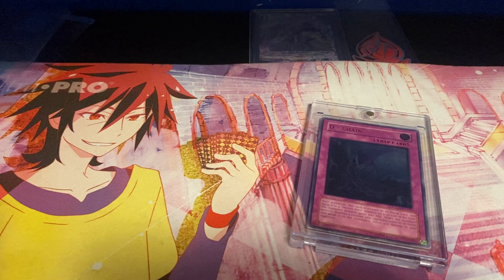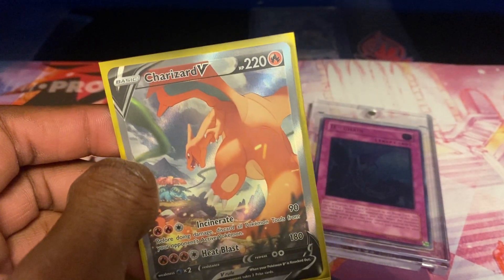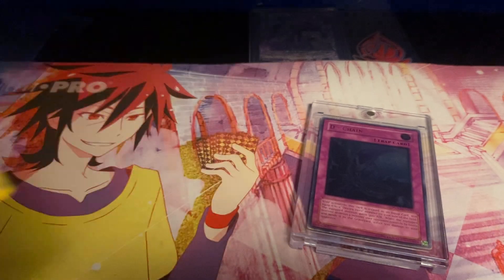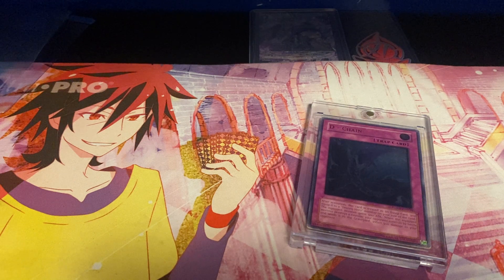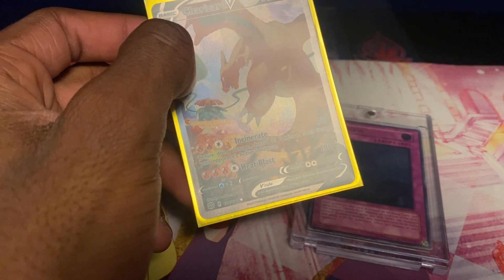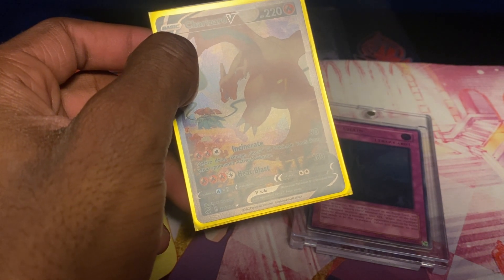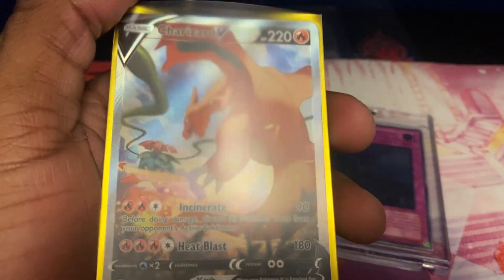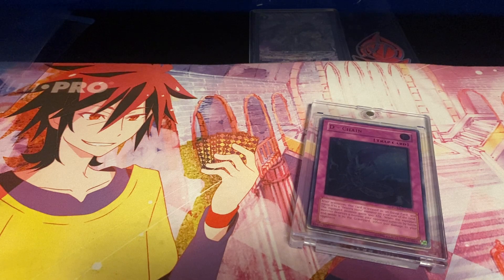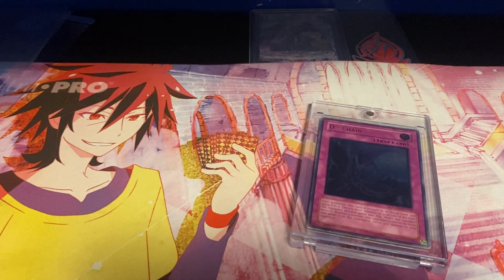My next binder is my Bright Stars binder. I have my Charizard V Alt Art from Bright Stars, currently worth about $180, and I pulled it on camera as well — super cool. I don't like Charizard, like I said before, but this card has really nice artwork and pulling it was a very good rush for me. I really like the artwork on it.